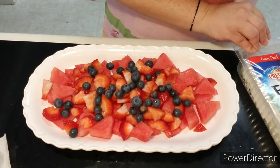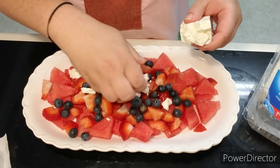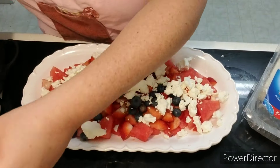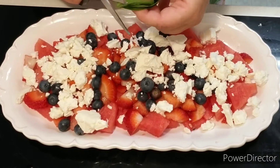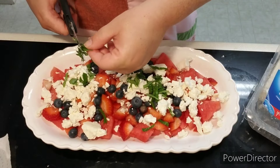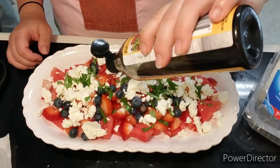Now you just add some feta cheese to the top of all your fruits — you can go heavy or light depending on your preference for how much feta cheese you want in each bite. I cut off a good chunk, break it apart, and sprinkle it on top. I really like taking scissors to my basil when placing it on top to garnish and enhance the flavors. I'm cutting it into strips and distributing it equally on top of the feta cheese and fruit. Then I'm using a balsamic glaze — I drizzle it over top of the watermelon salad. I got this one from Costco; it's nice and thick.